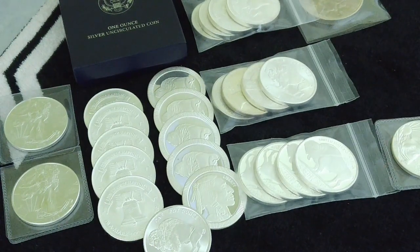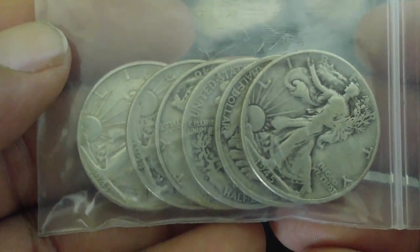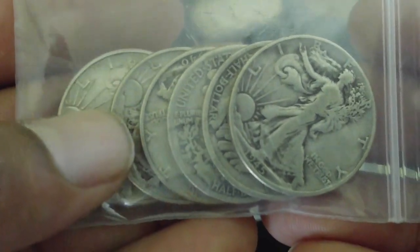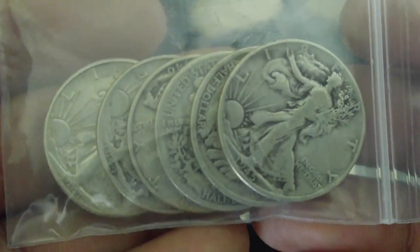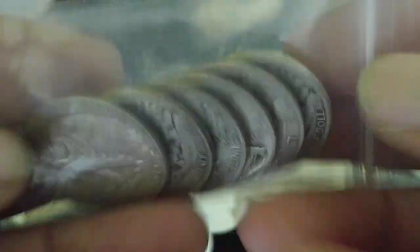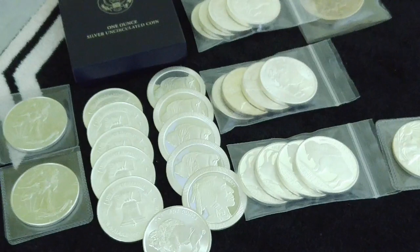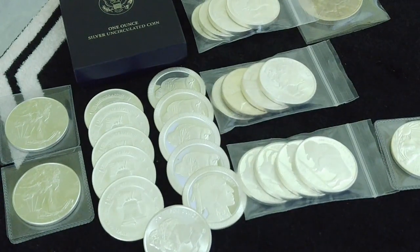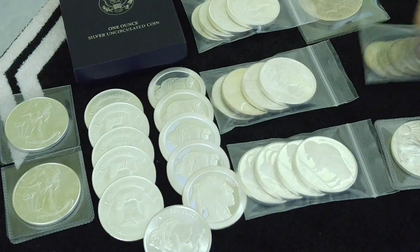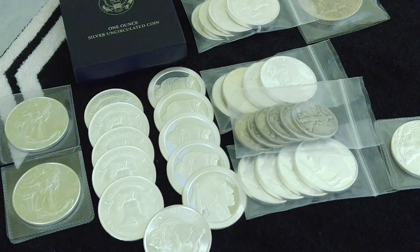I'll go ahead and cut this short. I just want to share this with you — I picked these up too. I was in there today and I saw that I haven't really been buying as much generic or as much Constitutional silver as I have been. So I went and picked these up. These Liberty halves — I bought $3 worth. Depending on where you buy it from, you can probably get a pretty good price on Constitutional Silver if you buy it by face value.